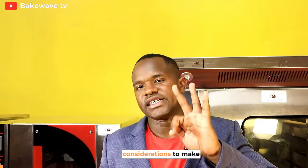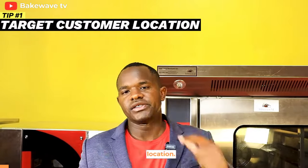The three most important considerations to make when you are choosing a bakery premises. Number one: target customer location.